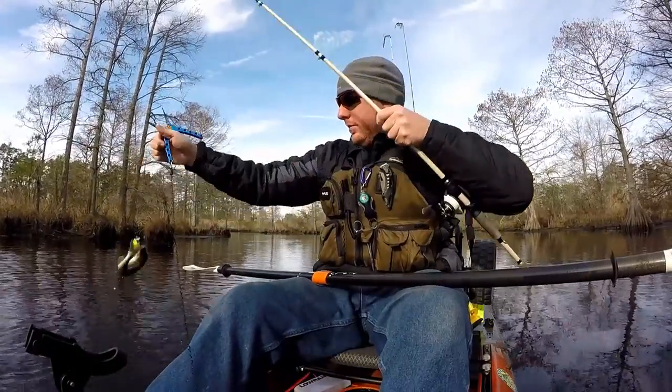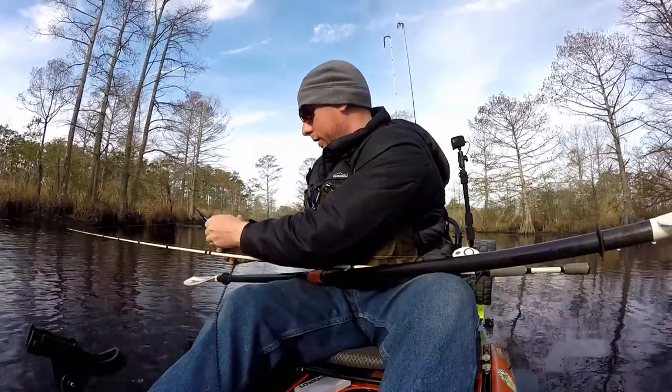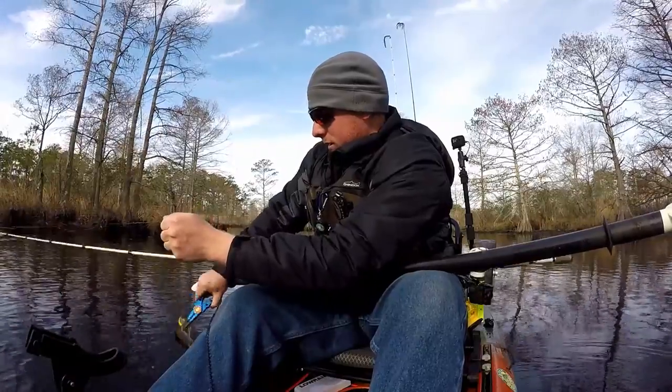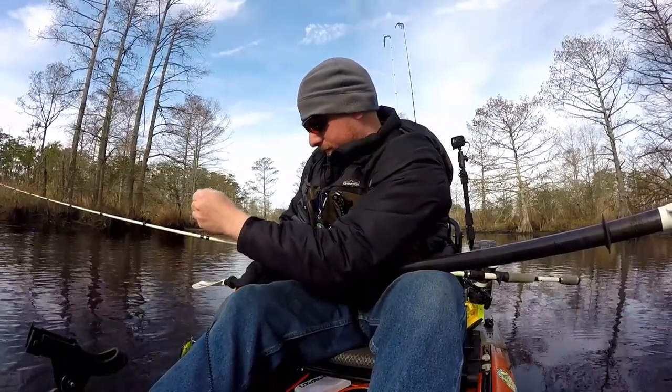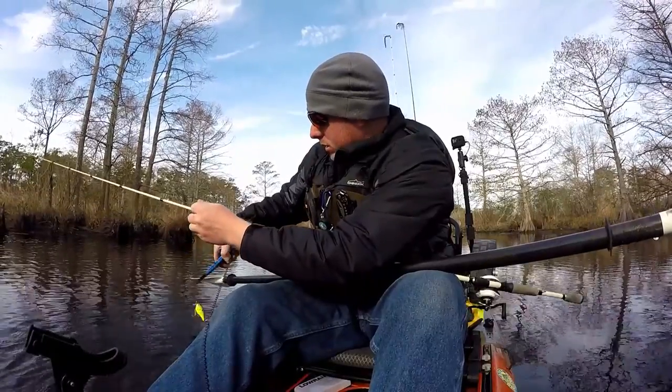Come here you little turd. I can't even hold you because you got freaking hooks in your side. Deuces.